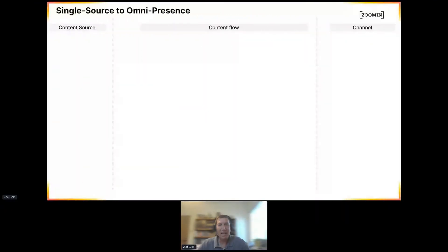Hi everybody. First of all, I really enjoyed the previous one. We have worked with a lot of mothers who were also working, and it's been challenging, but I think it's fulfilling also for the mothers who work with us and also for us as well. So I want to talk about single sourcing.